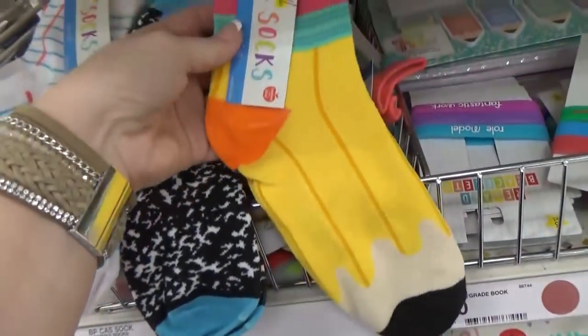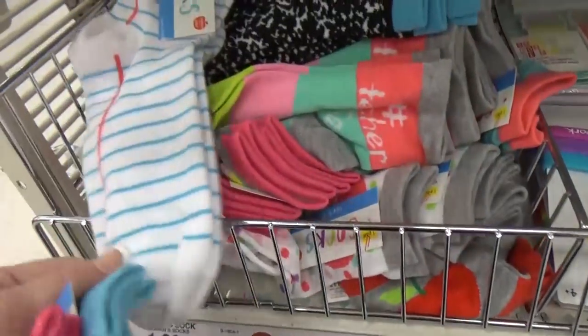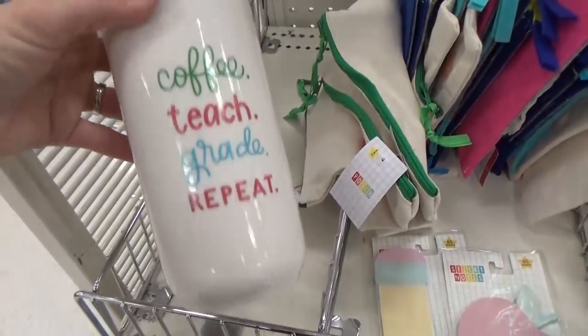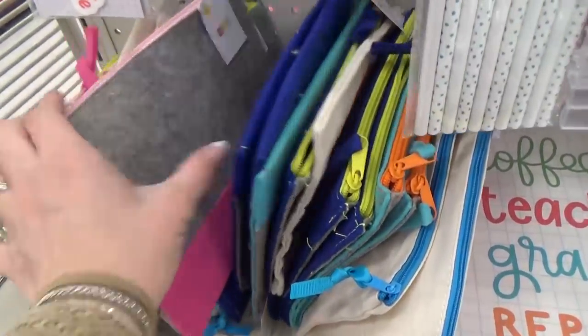And of course, I have to show you the fun socks: pencils, one that looks like a notebook, and lined paper — adorable for just a dollar. They only had one of these really cute mugs; this would be a perfect teacher gift at $5. And they also have lots and lots of different pencil pouches.